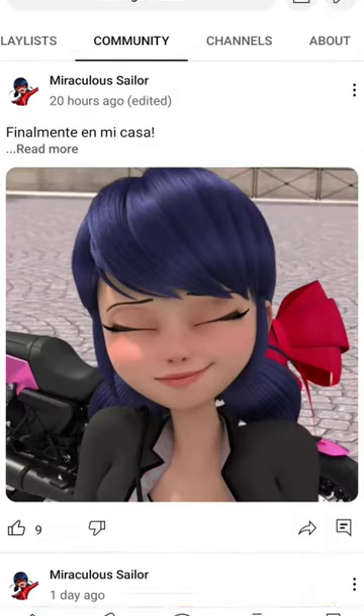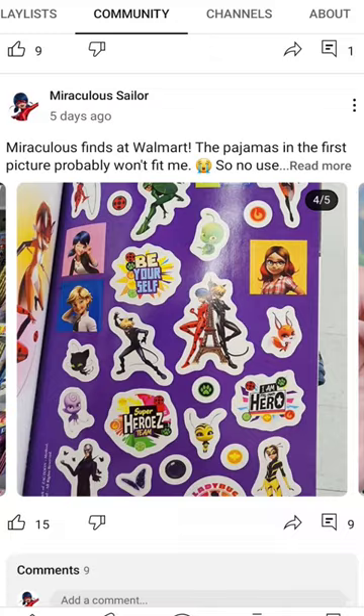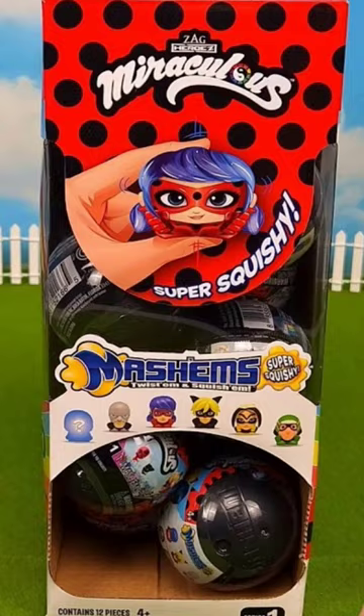Hey guys, so a few days ago in my community tab I had posted about everything I found at this Walmart, but in the last slide there appears to be some sort of confusion as to what exactly this Cat Noir figure is. And he is part of a series called Mashems.